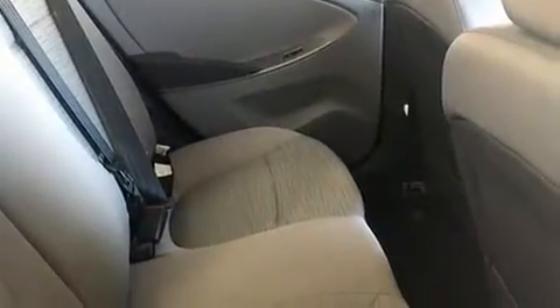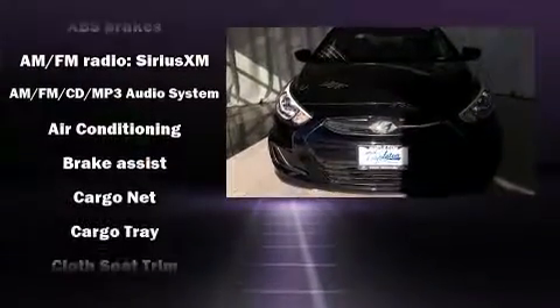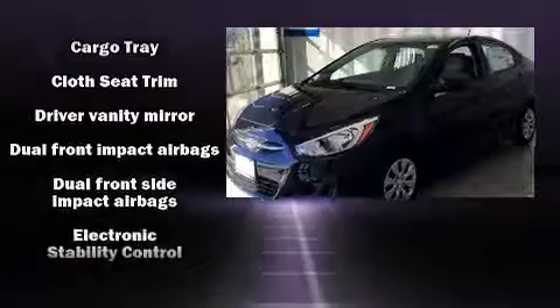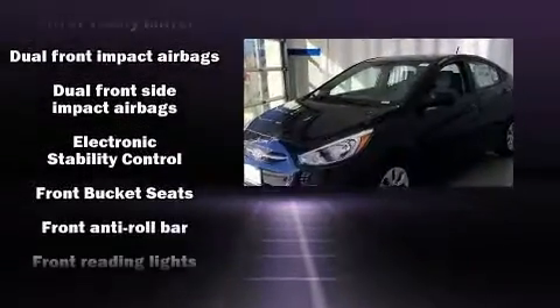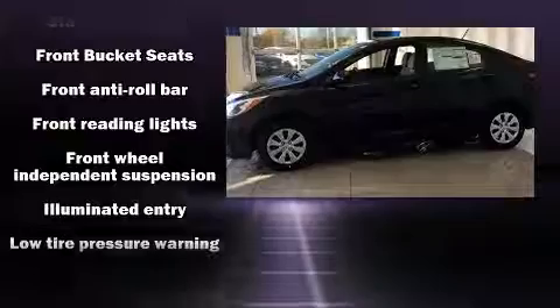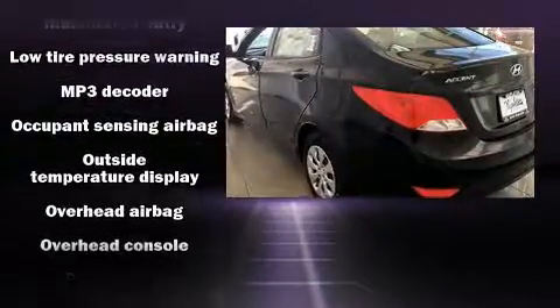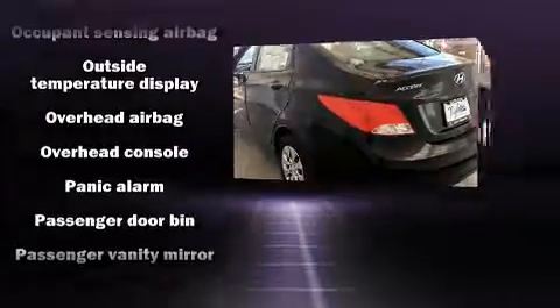Premium sound with six speakers provides you and your passengers a sensational audio experience. Hyundai also prioritized safety and security by including front and side impact airbags, traction control, brake assist, anti-whiplash front head restraints, and ABS brakes.